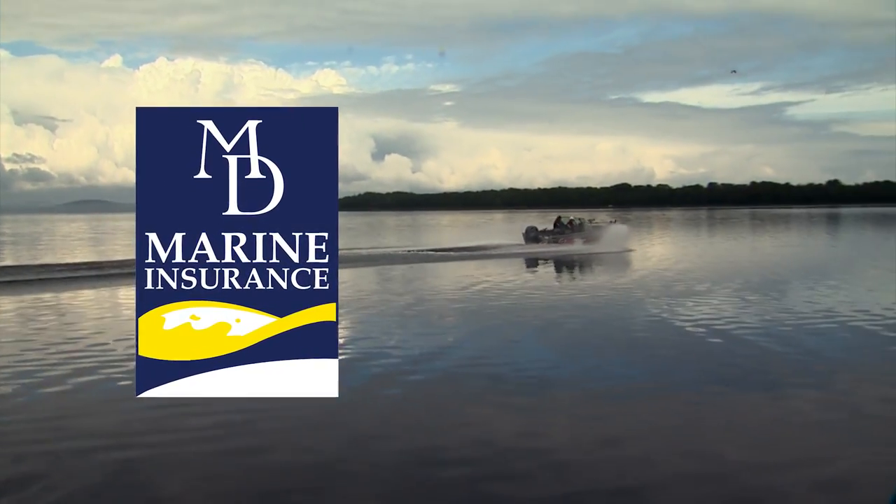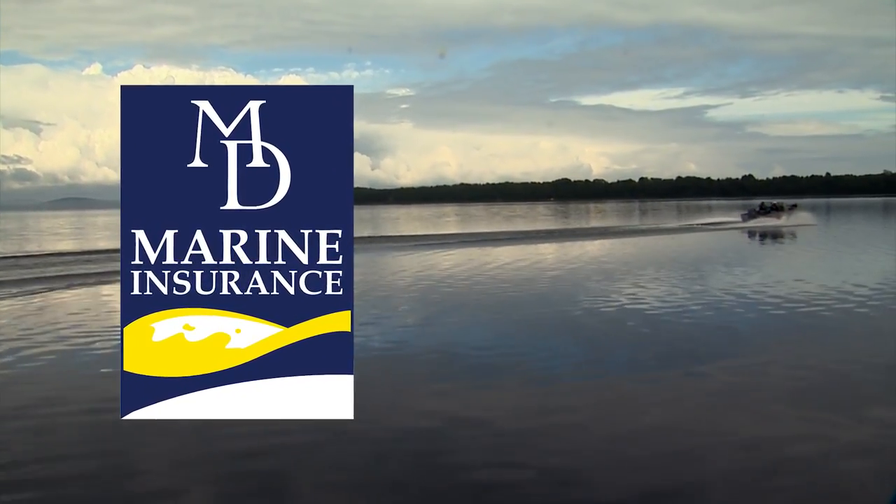Closed captioning of this program is brought to you by MD Marine Insurance — boat insurance made easy.